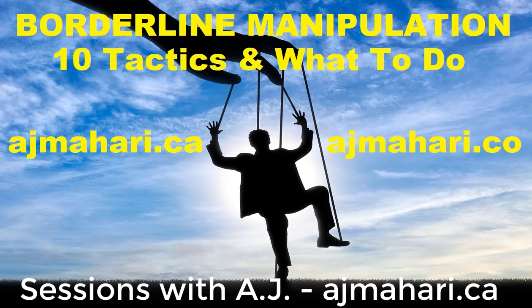First of all, let's start off with what is manipulation? Manipulation is the process of trying to change another person's feelings, beliefs, or behaviors through indirect tactics. Rather than asking for what a person needs, people that are manipulative tend to use deception, coercion, or even threats to get their needs met.